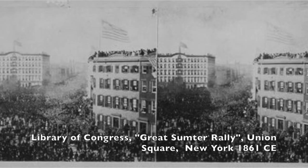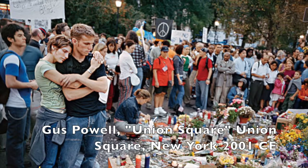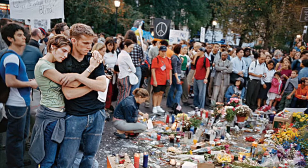The equestrian George Washington statue has been a centerpiece for numerous demonstrations in the city's history, from the Great Sumter Rally prior to the Civil War, to the first Labor Day parade, to more recently serving as a meeting and grieving point for New Yorkers in the aftermath of the September 11th attacks.